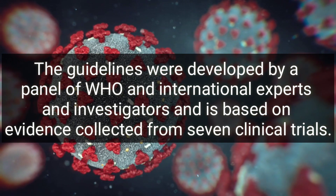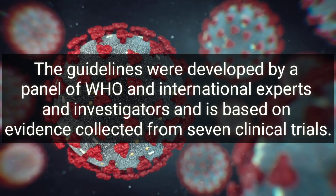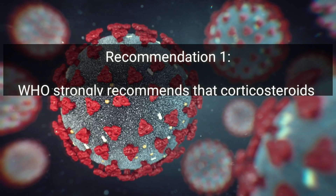The guidelines are based on evidence collected from seven clinical trials and made two recommendations.